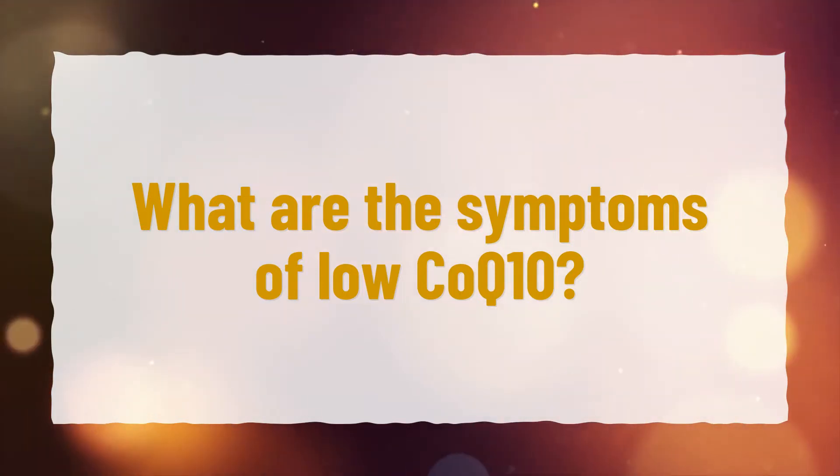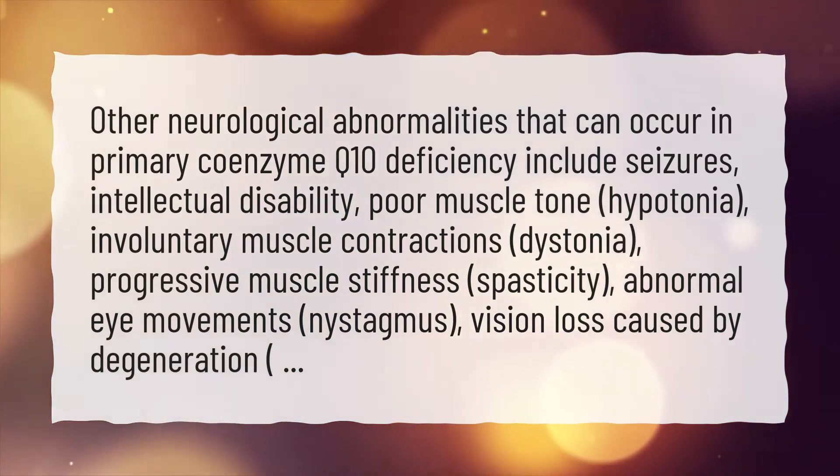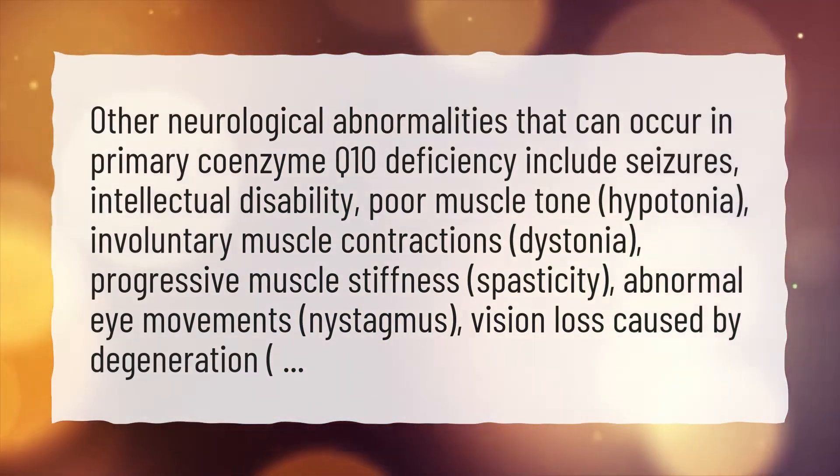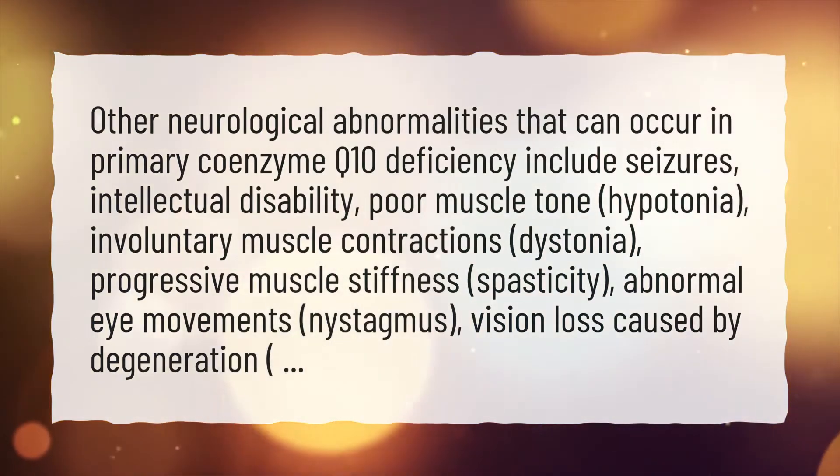What are the symptoms of low CoQ10? Other neurological abnormalities that can occur in primary coenzyme Q10 deficiency include seizures, intellectual disability, poor muscle tone, and hypotonia.